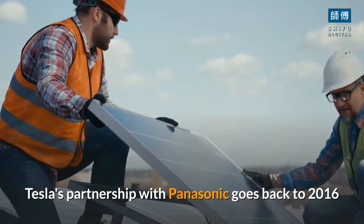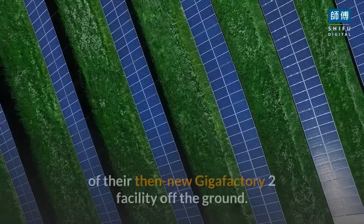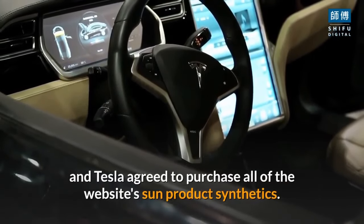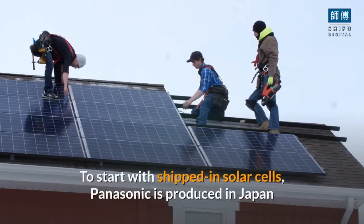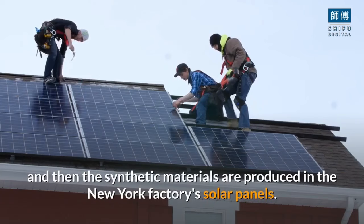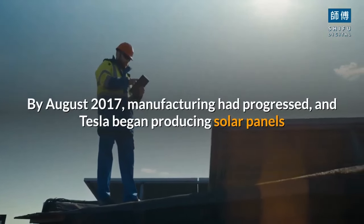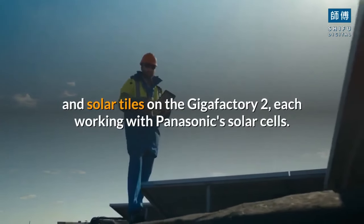Tesla's partnership with Panasonic goes back to 2016 when Tesla selected Panasonic to get solar panel production at their then-new Gigafactory 2 facility off the ground. Panasonic funded the manufacturing unit, and Tesla agreed to purchase all of their solar products. Initially, solar cells were produced in Japan and then assembled into panels at the New York factory. By August 2017, manufacturing had progressed and Tesla began producing solar panels and solar tiles at Gigafactory 2, each working with Panasonic's solar cells.